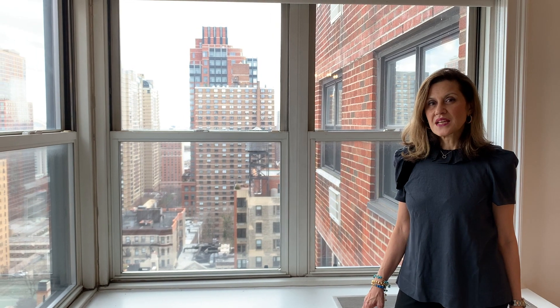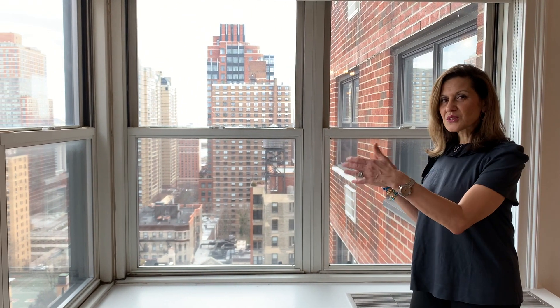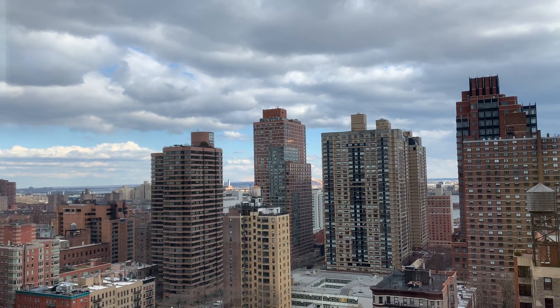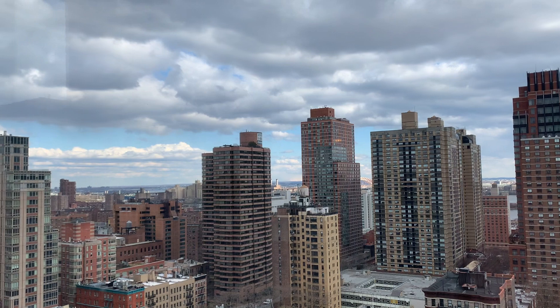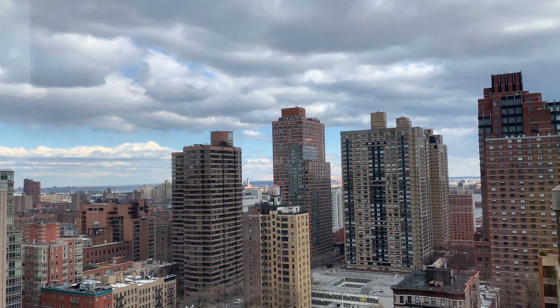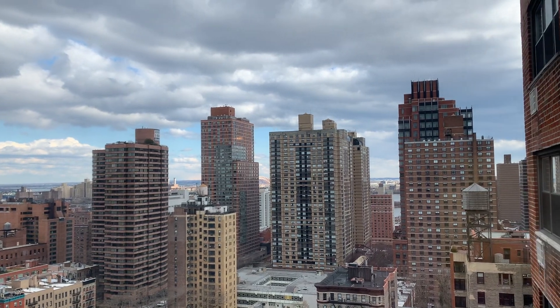Hi, I'm standing in apartment 18B at 1199 Park Avenue. The apartment is on the 18th floor and it has great exposure and light, east and north. We have really nice views — you can see all the way to the East River, the Triborough Bridge, all the way to even LaGuardia. Beautiful views, very nice light throughout the day.